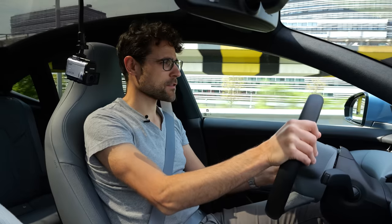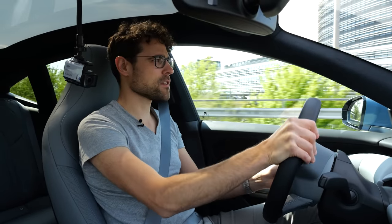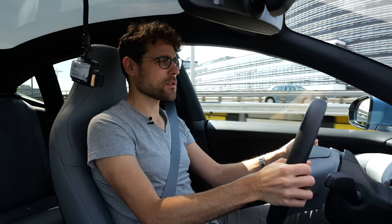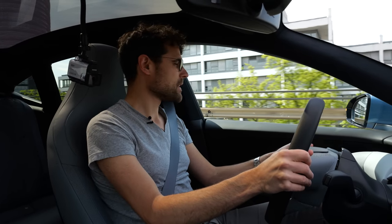The VW ID7 is also very good for the suspension and they also offer an adaptive suspension, so in that respect the ID7 is better, I feel. But although we have this very heavy big battery, the car feels surprisingly light.